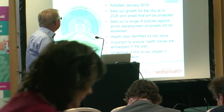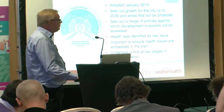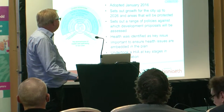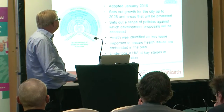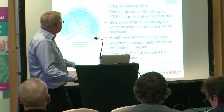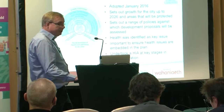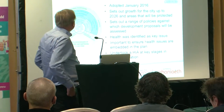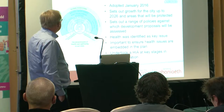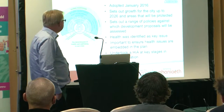The LDP was adopted in January 2016 and sets out the growth of the city and the areas to be protected. We're proposing seven big strategic sites across the city and a new employment area in the east, but also a green wedge in the north we're seeking to protect. It sets out a range of policies against which planning applications are considered. Early in the process, health was identified as a key issue — it overlaps with many different areas within the plan, and it was important to ensure health issues were embedded in the plan from the outset.